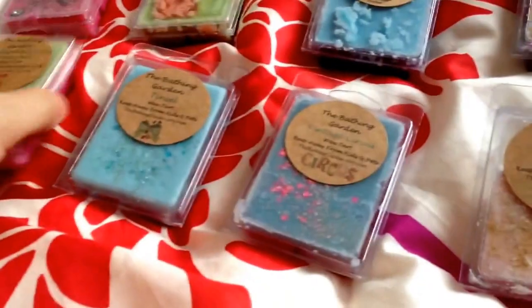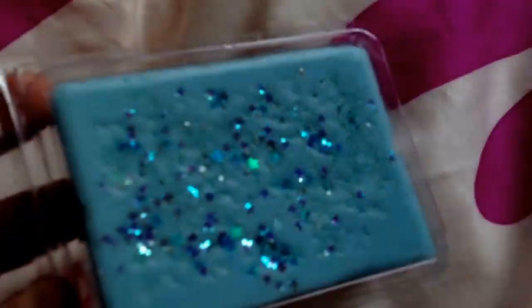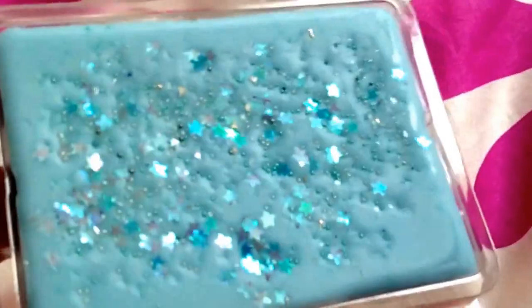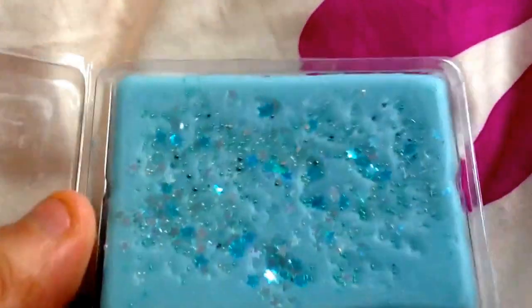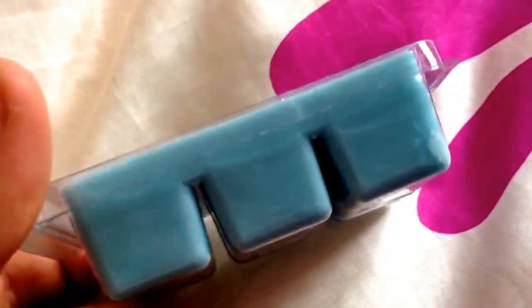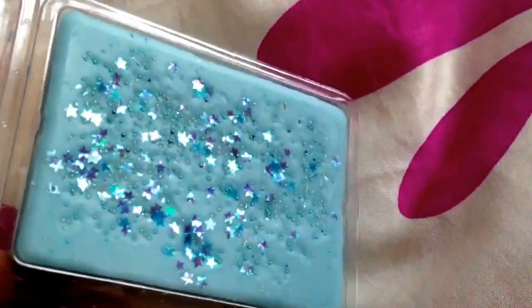The next one is called Tinsel. It's really gorgeous — I love this one and I would definitely order more of it. See the little pearls and the stars. This one smells really, really fruity; I'm not sure what the fruit is in this one — it smells like mint mixed with fruit. I really love that one; it's one of the nicest ones out of the rest of them.